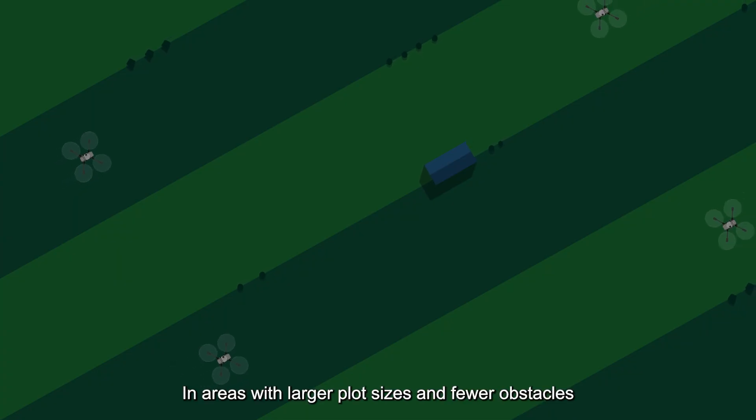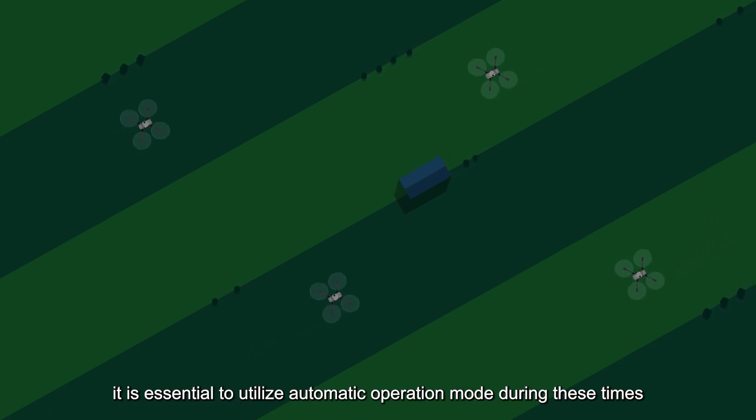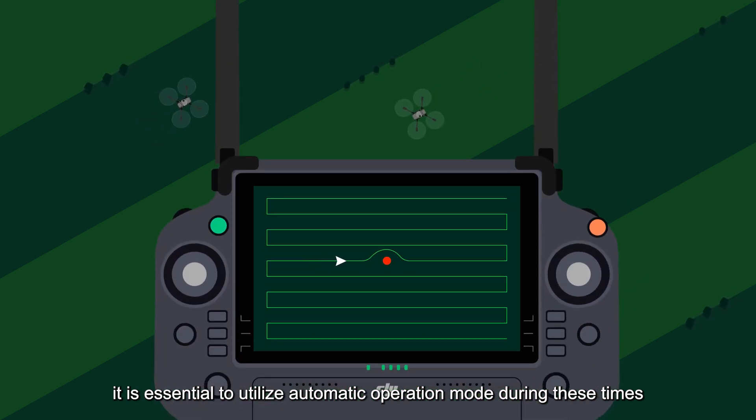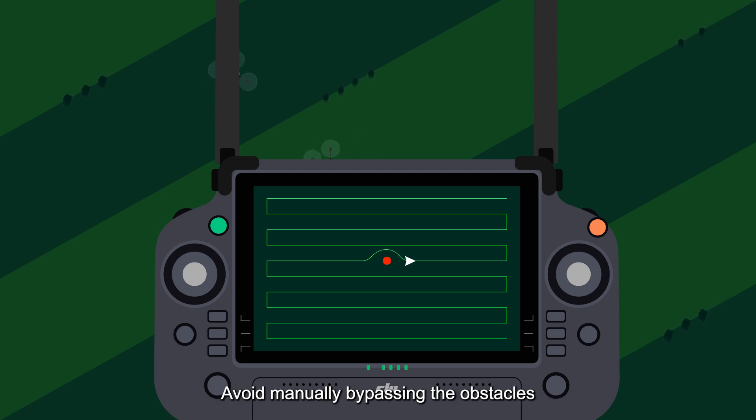2. In areas with larger plot sizes and fewer obstacles, night operations can be considered. However, it is essential to utilize automatic operation mode during these times. Additionally, advance planning of obstacles should be done, and manually bypassing obstacles should be avoided.